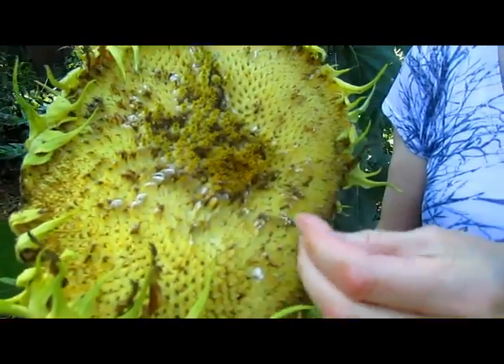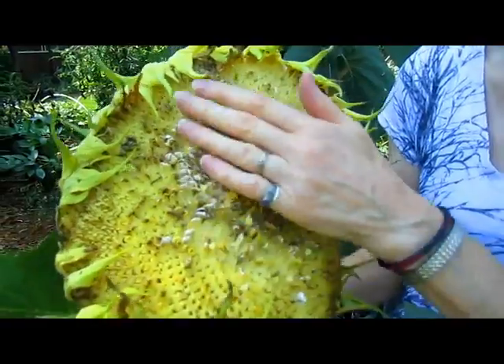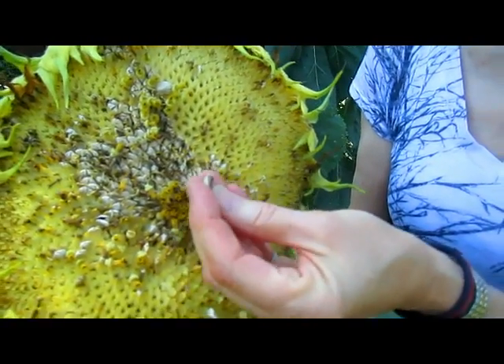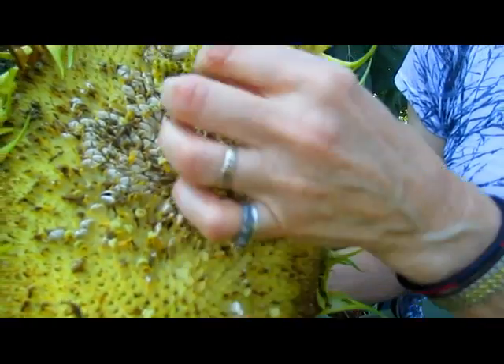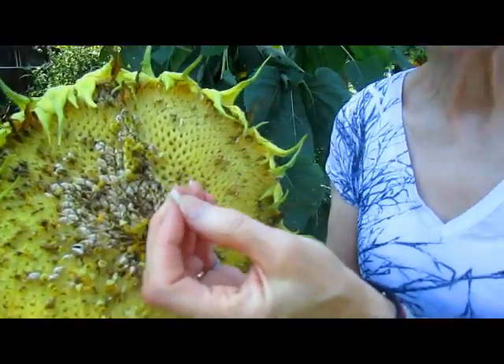So if I were going to harvest them, I would just brush the end of the blossoms off and then pop the seeds out. Then you could toast them. This one you would not eat, as an insect has been eating on it. But you could take them out, toast them, or keep them safely after they're dry and plant them next year.